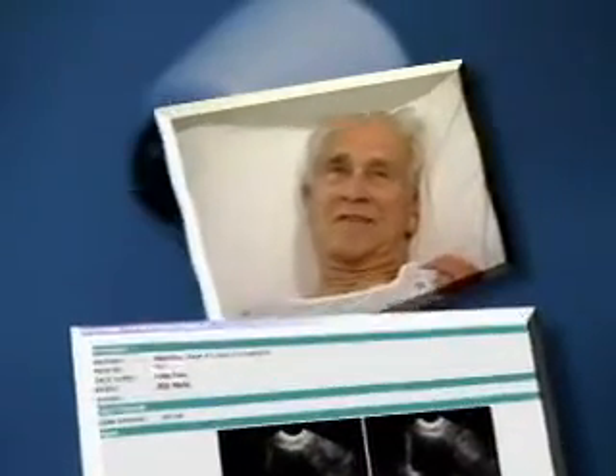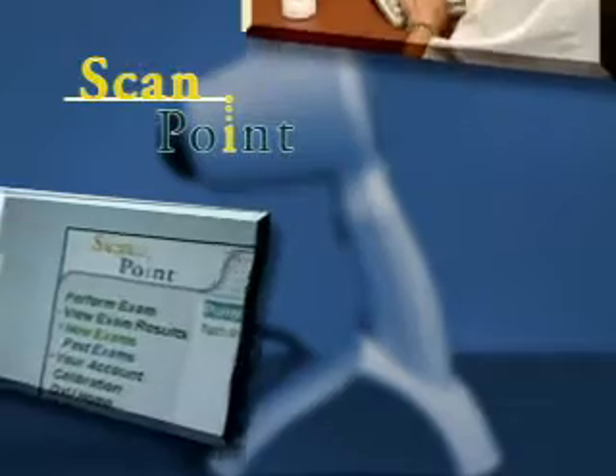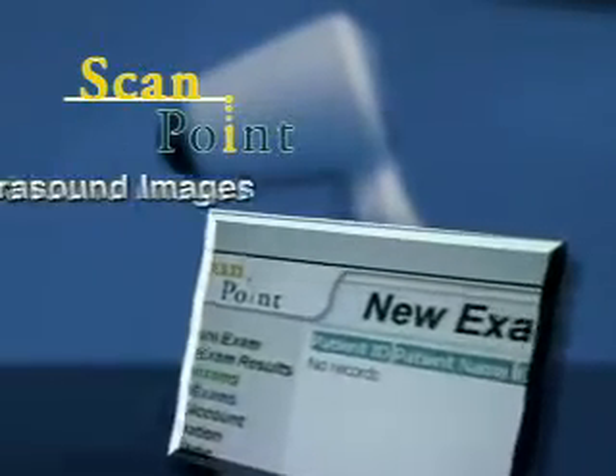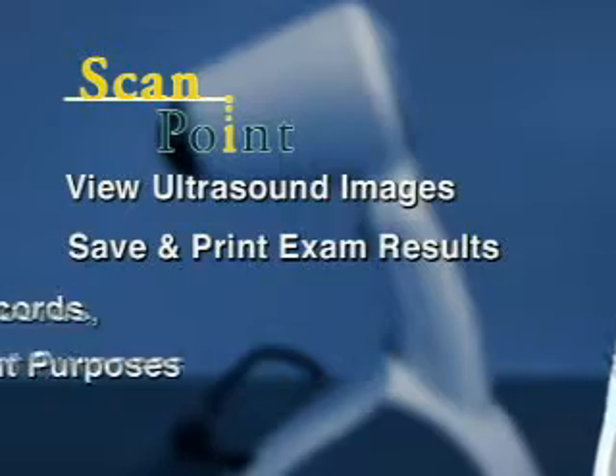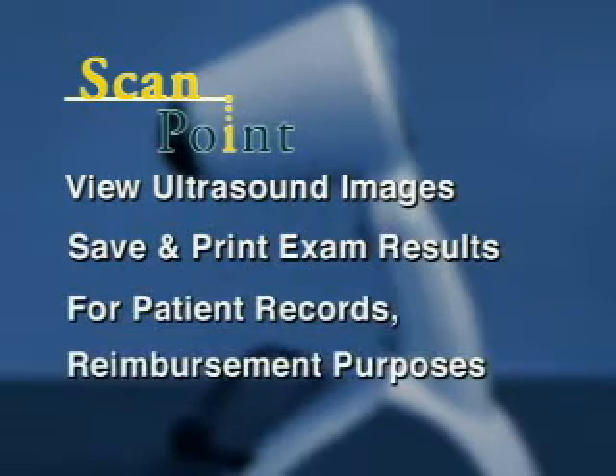Based on these reflections, the BVI6100 creates an accurate three-dimensional measurement of bladder volume. To enhance and expand the capabilities of the BladderScan BVI6100, Diagnostic Ultrasound created ScanPoint, an online service that gives users the option to view ultrasound images from exams and save and print exam results for patient records and reimbursement purposes.